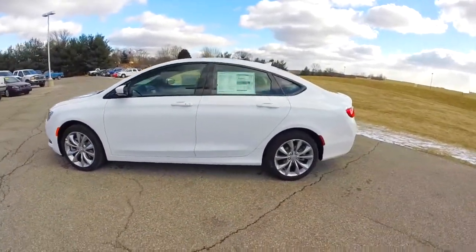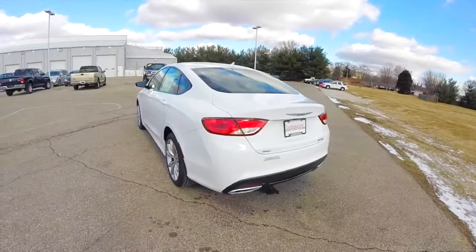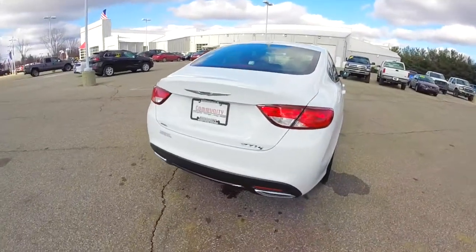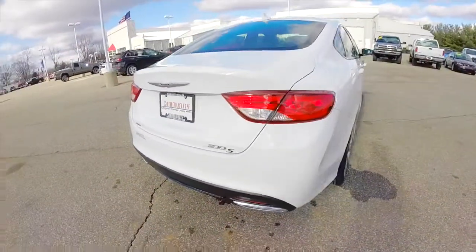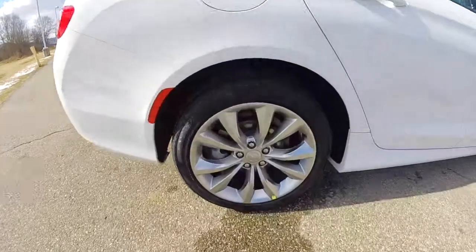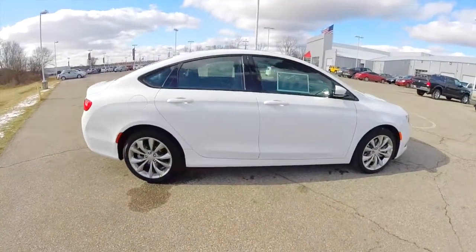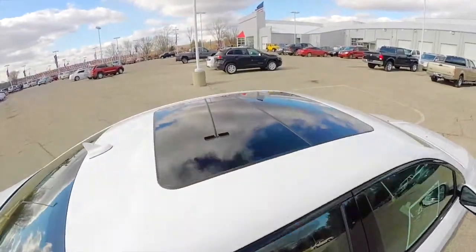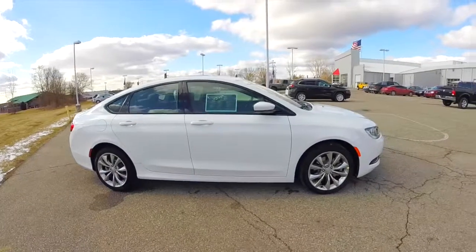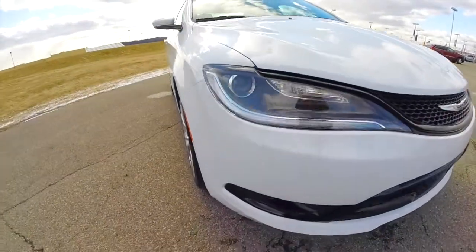This 200S is in bright white clear coat, has the black sport perforated heated and ventilated leather seats. It has all wheel drive, powered by a 3.6 liter Pentastar V6 engine with a 9-speed automatic transmission. It does have the 18-inch satin carbon aluminum wheels, keyless enter and go, remote start, dual pane panorama sunroof, LED daytime running lamps, projector beam headlamps, and projector beam fog lamps.